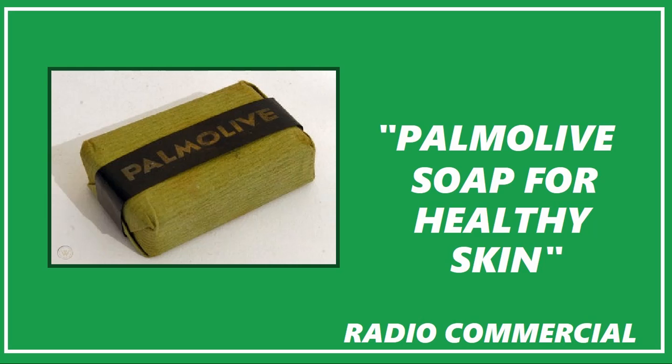So, for a lovelier complexion, forget all other beauty care. Instead, do as these doctors advise. Use Palmolive for a fresher, brighter complexion. For loveliness all over, use big, thrifty bath-sized Palmolive in your tub or shower. Only Palmolive.